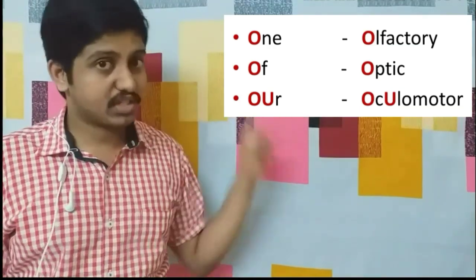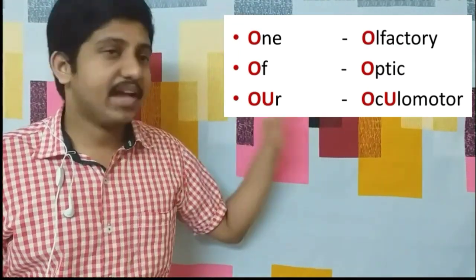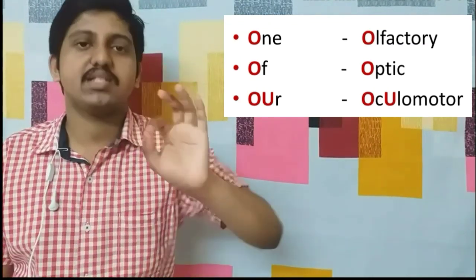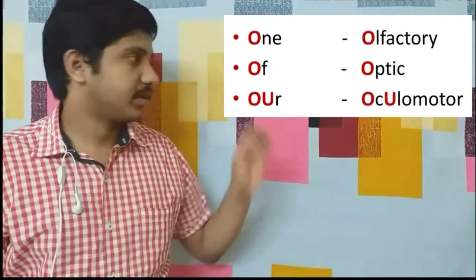'Our' — 'o-u' is seen in 'oculo,' so 'our' stands for oculomotor. So 'one of our' gives us olfactory, optic, and oculomotor. Remember: the first nerve is olfactory and the second is optic — just remember one of these to avoid confusion.